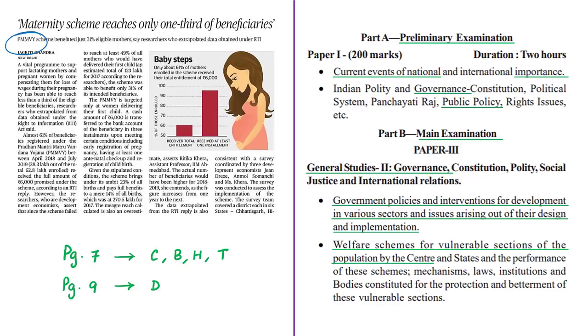The syllabus linking of this news article is highlighted for your reference. Matru means mother and Vandana means to treat with respect. So Pradhan Mantri Matru Vandana Yojana is aimed at treating women with respect during the period of pregnancy and lactation by giving them monetary benefits. This scheme came into effect on 1st January 2017.